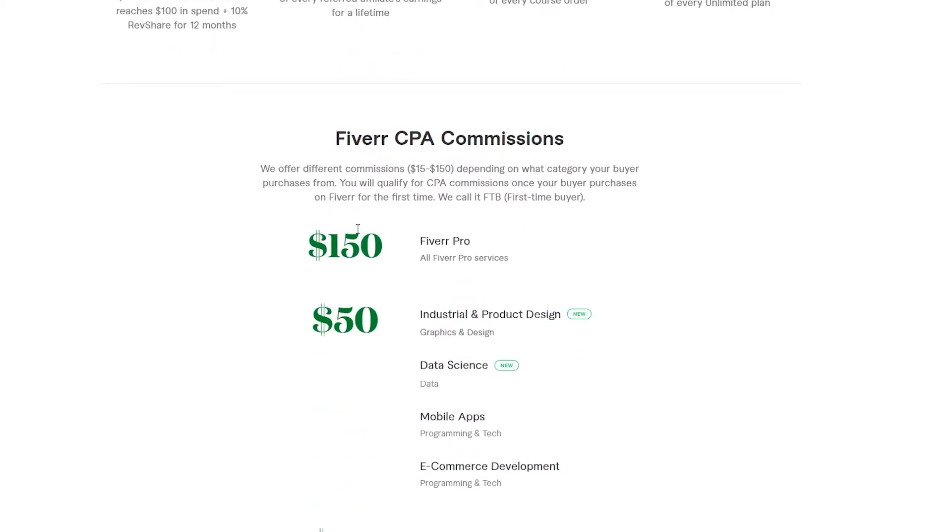Down below you can see how much you earn per category. Fiverr CPA commissions range from $15 to $150 depending on the category your buyer purchases from. You qualify for a CPA commission once your buyer purchases on Fiverr for the first time. CPA — cost per action — can be clicking a link, buying, viewing, promoting, or sharing it.